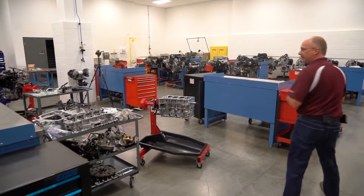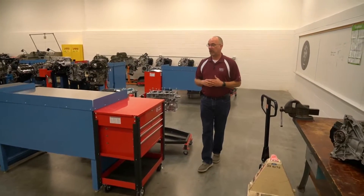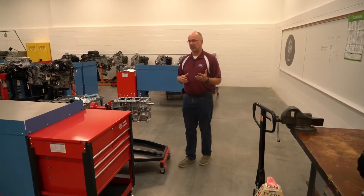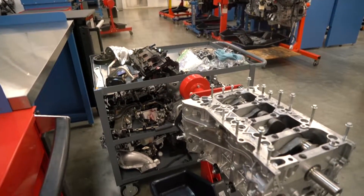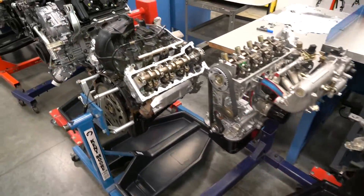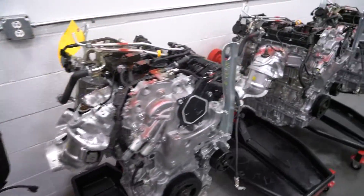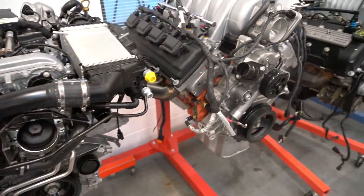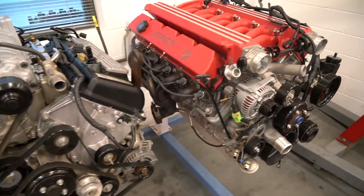This is our engines lab. This is where our freshman students will spend 10 weeks of either their fall or spring semester learning everything they can about the inside of an engine — how it operates, how variable valve timing works, how to measure, how to put an engine together properly. They will be disassembling and reassembling and doing hands-on practical experience for the engines class.